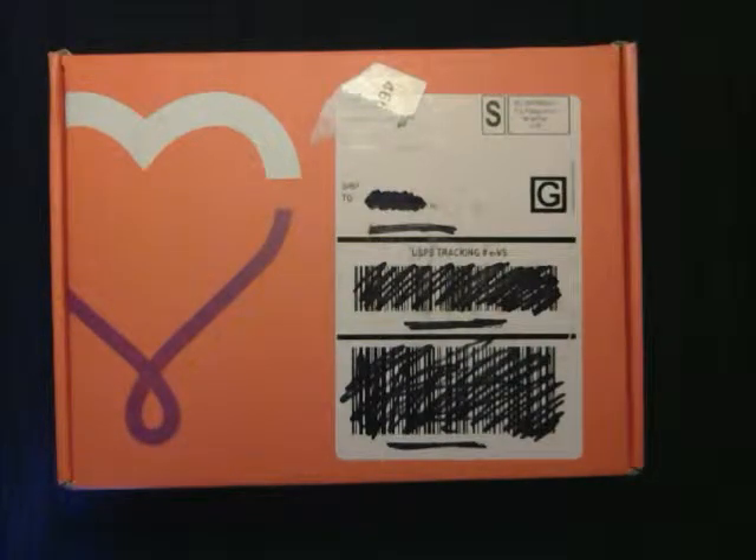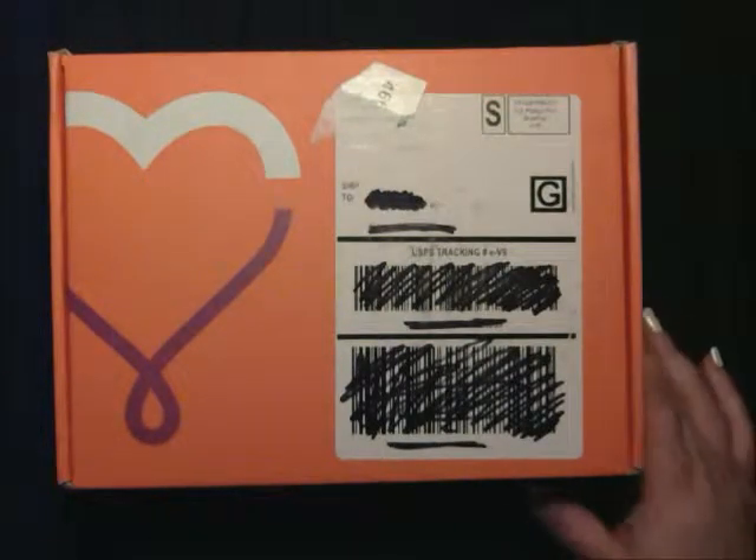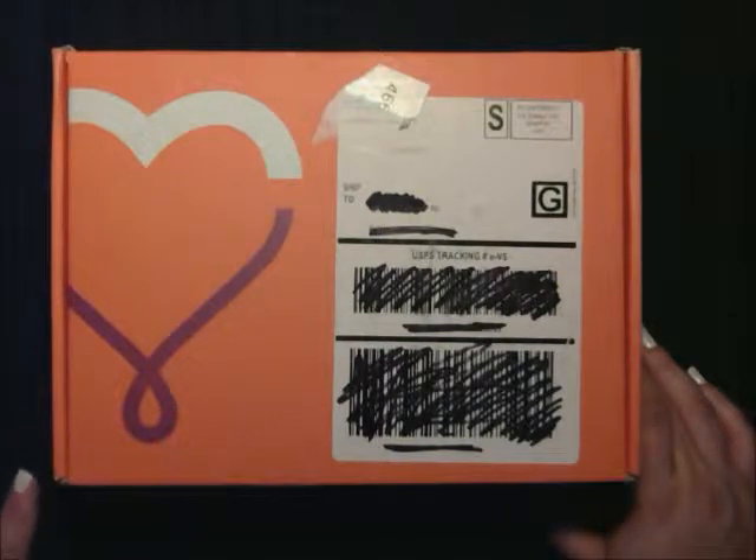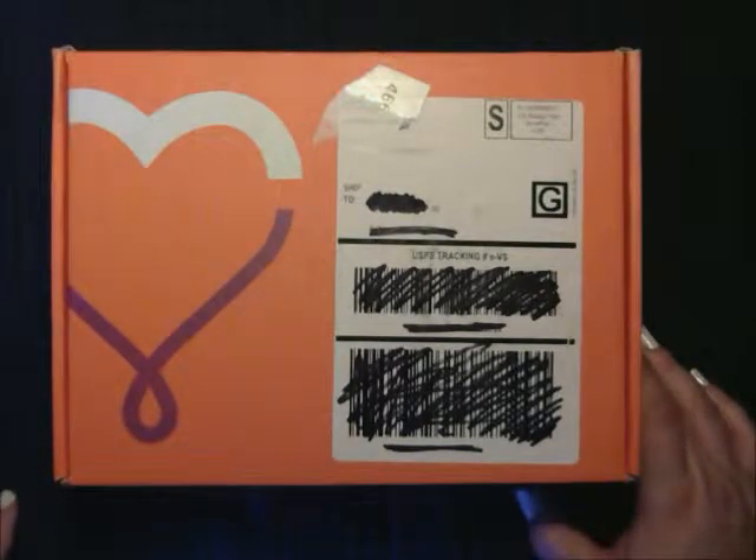Hello, welcome to BennyLee.com. We're going to do a review on the Bestowed box for the month of April 2014. Bestowed is $19 a month or $209 a year, and you get an assortment of full-sized healthy snacks, beverages, and more delivered to your door.